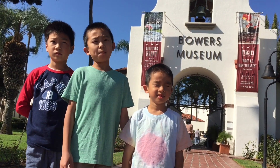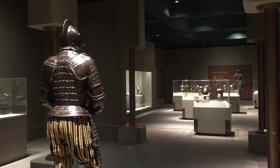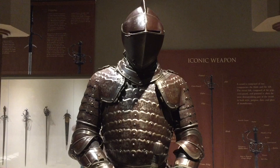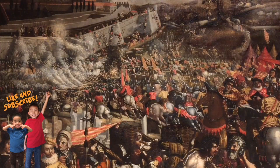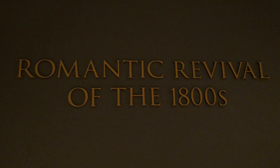Hello Bloggineers! We are at Bowers Museum and today we will be checking out the Knights in Armor exhibit. Knights in Armor features stunning masterpieces of European arms and armor dating from the Medieval and Renaissance ages to the romanticized medieval revival of the 1800s.